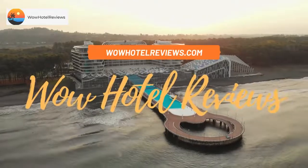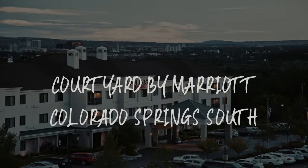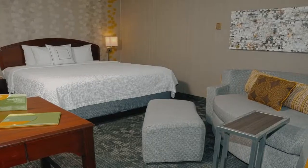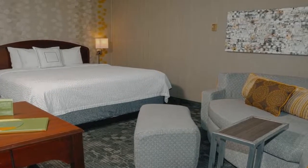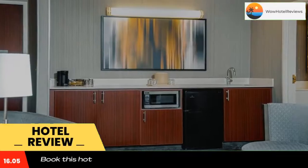Hello guys. Welcome to Wow Hotel Reviews. Today I am reviewing Courtyard by Marriott Colorado Springs South. It's a three-star hotel. Please use our booking.com link in the description to book the hotel and get special pricing.